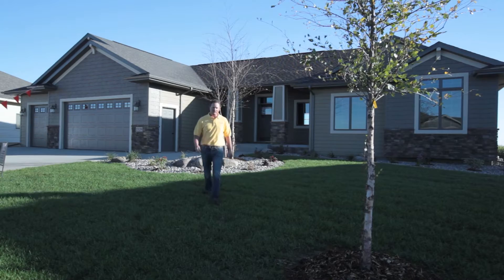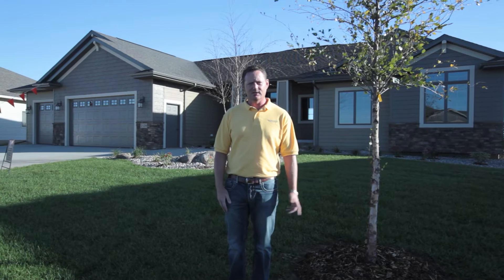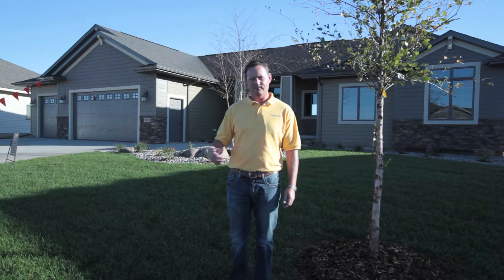Hi, I'm Ryan with Van Buskirk Companies. Today we are here in beautiful Copper Creek to take a look at this gorgeous Shane Hartung home. This is the seventh home for Shane Hartung in Copper Creek since 2008. This house is a great marriage between great location and great craftsmanship. Let's go inside and take a look.